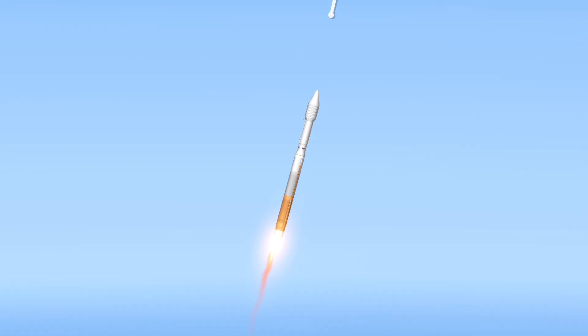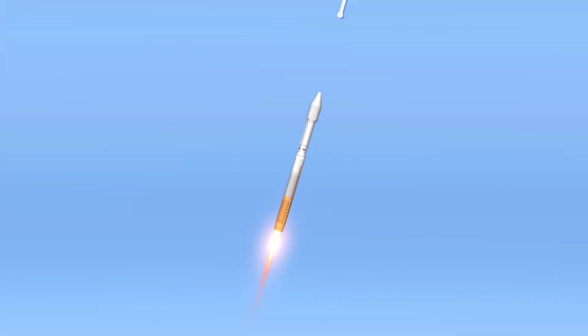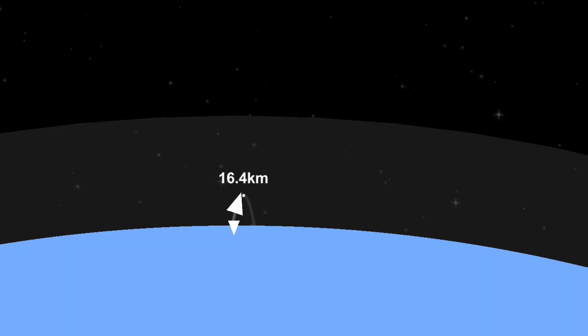The Atlas V reaches Mach 1, the speed of sound, at 1 minute 20 seconds. In the next 2.5 minutes of first-stage flight, the Atlas V will more than quadruple its velocity.